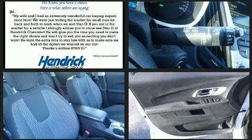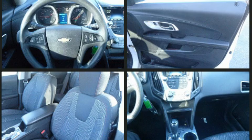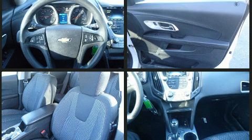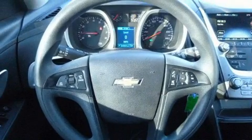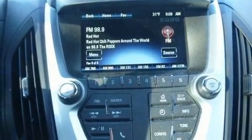Top features include remote keyless entry, delay off headlights, one-touch window functionality, and much more. Audio features include an AM-FM radio, steering wheel-mounted audio controls, and six speakers, providing excellent sound throughout the cabin.